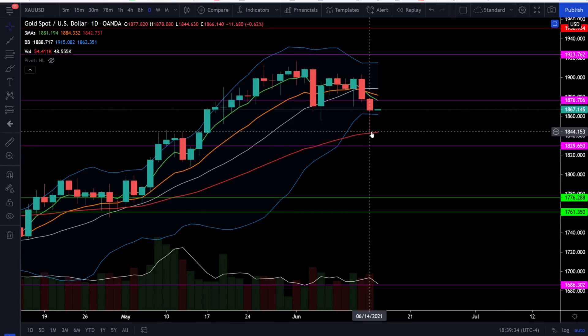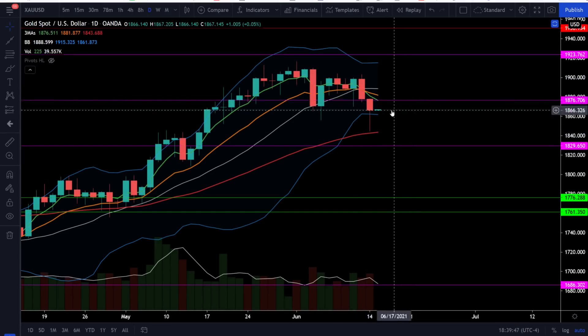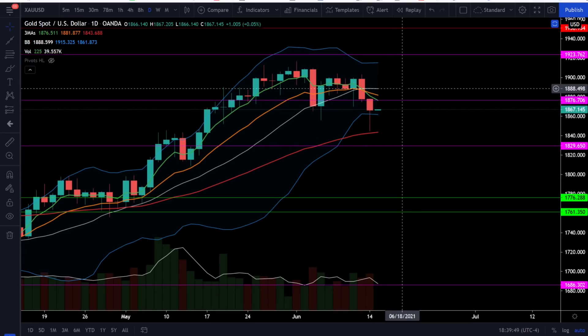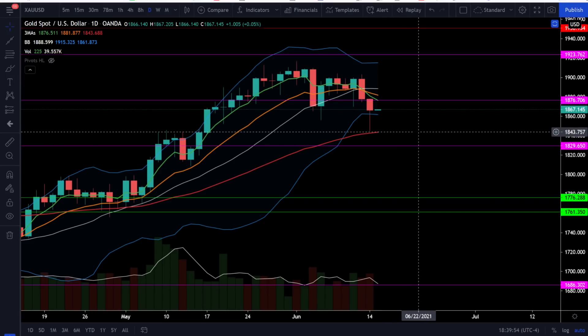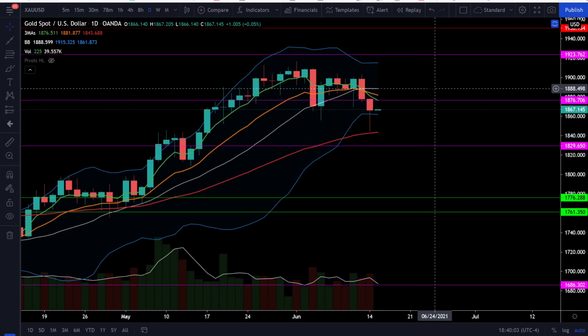On gold, we did drop down to the 50 EMA and it did look like that level held up as support. Continue to watch the 50 EMA on gold, which is right around 18.44, with upside resistance now at 18.76. Gold did lose the full bull trend, so it needs to get back above the 20 simple moving average at 18.89 to try to go back into a bull market. As long as gold is holding above the 50 EMA, it can consolidate and get ready for another bull run. Watch the price targets at 18.76 and the 20 simple moving average at 18.89.